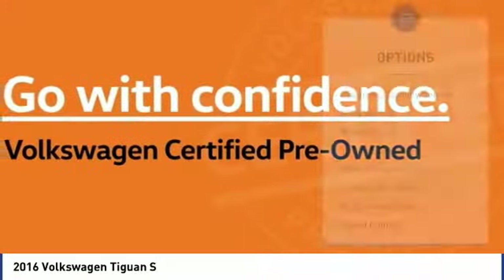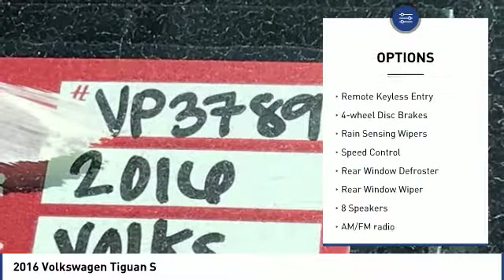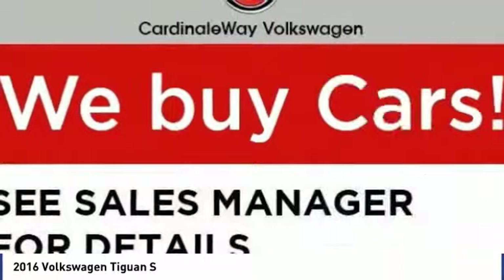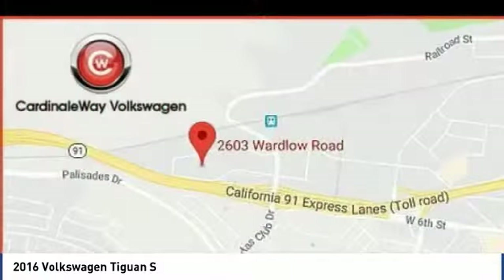Here are some of this vehicle's great options. Electronic stability control. Alloy wheels. Brake assist. Traction control. Remote keyless entry. Four-wheel disc brakes. Rain-sensing wipers. Speed control. Rear window defroster. Rear window wiper.